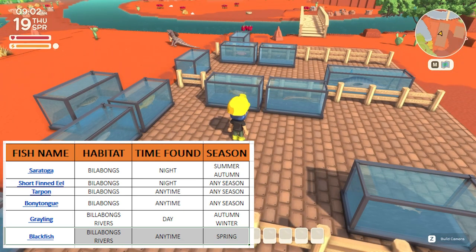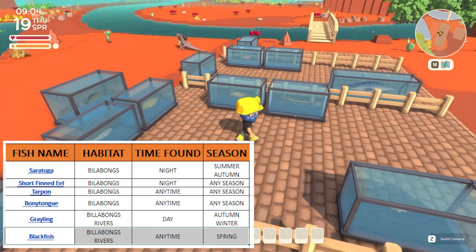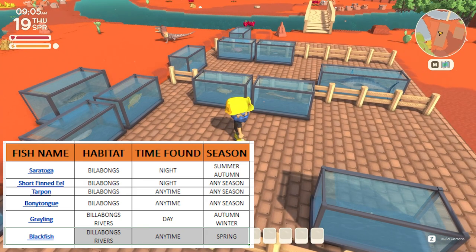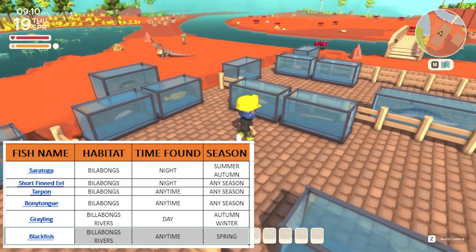Lastly for the billabongs, we've got two fish that can only be caught during the night time. We've got the short finned eel on the right hand side which can be caught any season, and then we've got the saratoga which can be caught during summer and autumn.